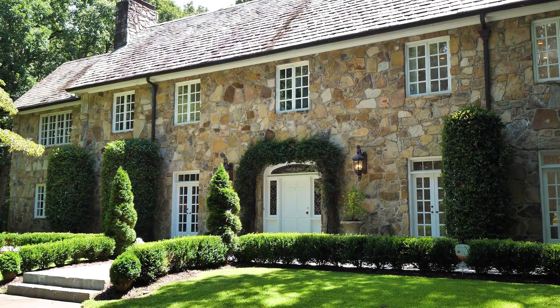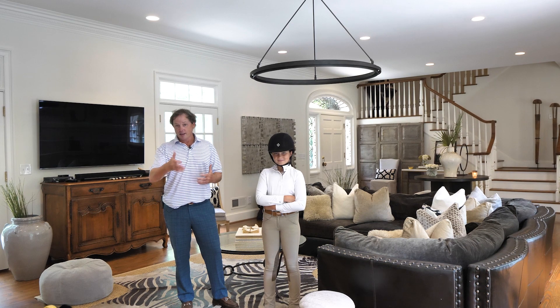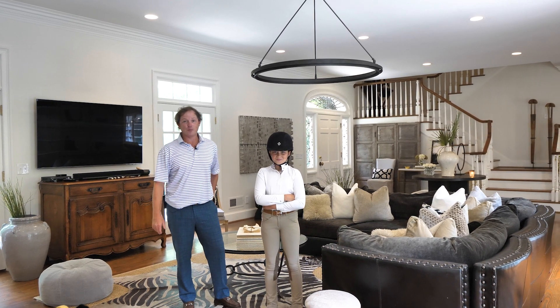Brookie and I wanted to thank y'all for coming along with us on this tour. We want to show you this house either on horseback or walking around with me anytime.